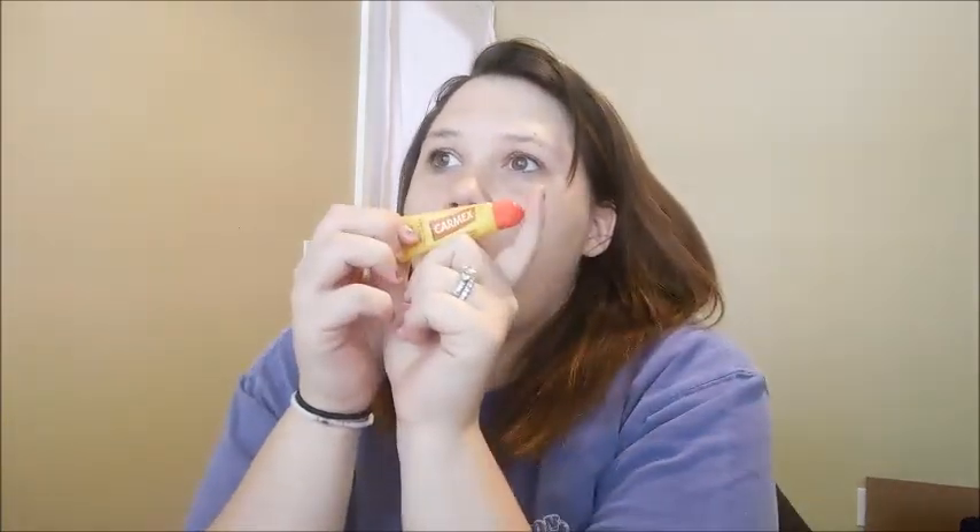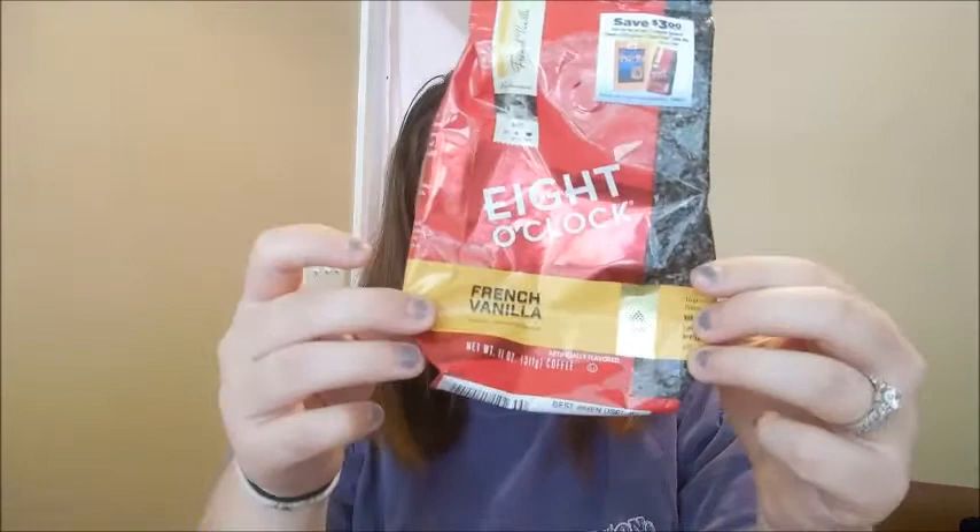And then chapstick — with the weather turning cold, chapstick's going to be your best friend. And then next is coffee. I just grabbed the ones I just ran out of, which is the 8 O'Clock French Vanilla. It's probably the cheapest flavored coffee they have in stores. I don't like non-flavored coffees — no matter how much sugar or creamer you put in it, it's just not going to taste good. French Vanilla — you can never go wrong with it.